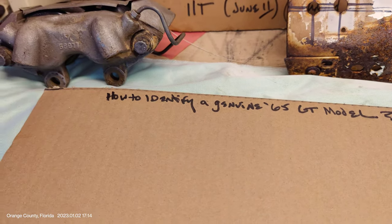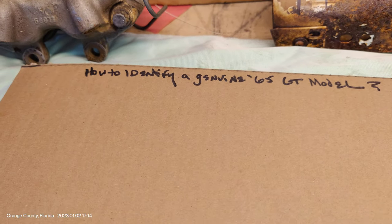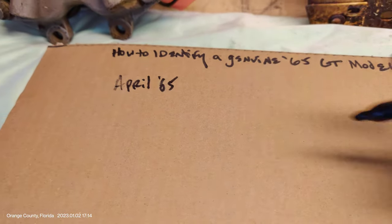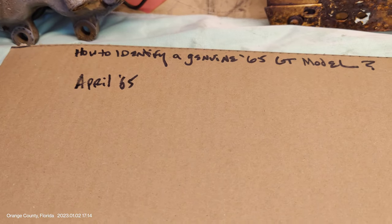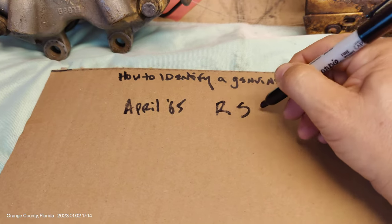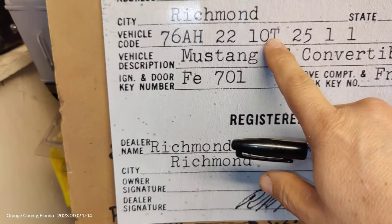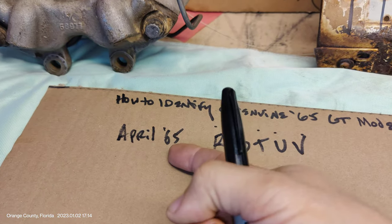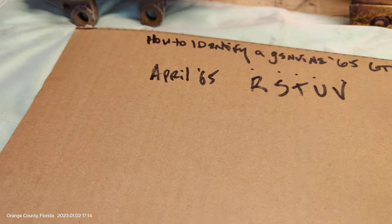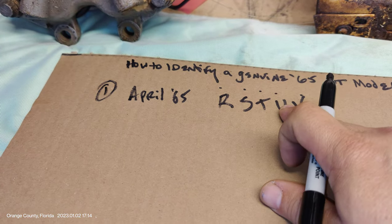Number one: the GT package was not introduced until April of 1965, probably coinciding with the one-year anniversary of the Mustang's introduction in April of '64. So if the build date code of your model is not an R, S, T, U, or V — that's April, May, June, July, and August — then it's what's called a pre-GT. It may have pieces and parts from that package, but it's not actually a genuine GT Mustang. If that build code is not within that five-month window, it is not a GT.